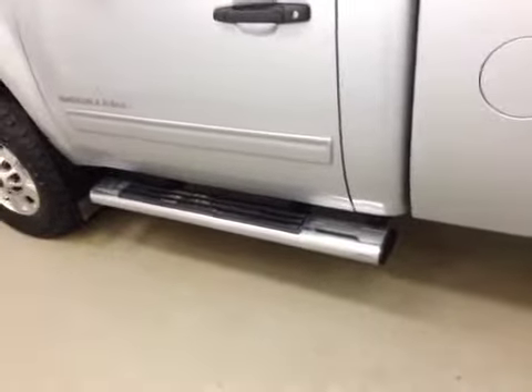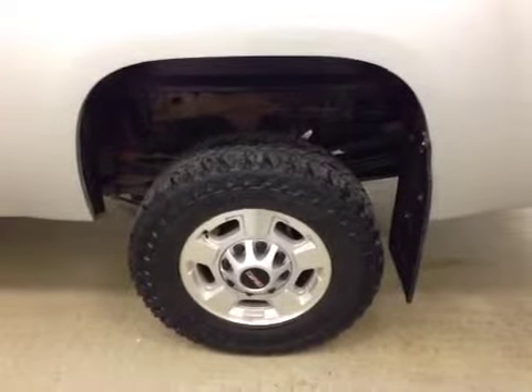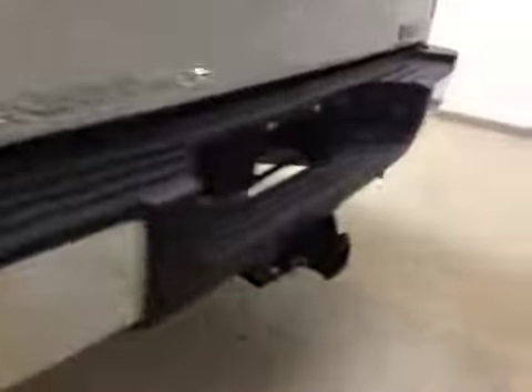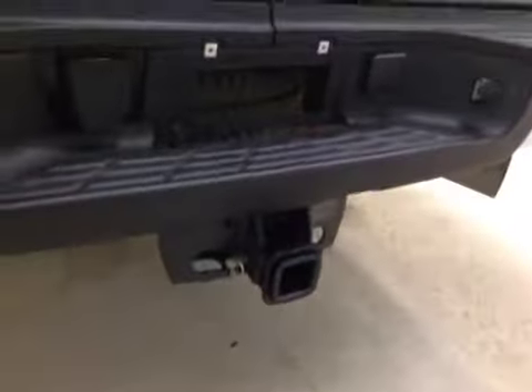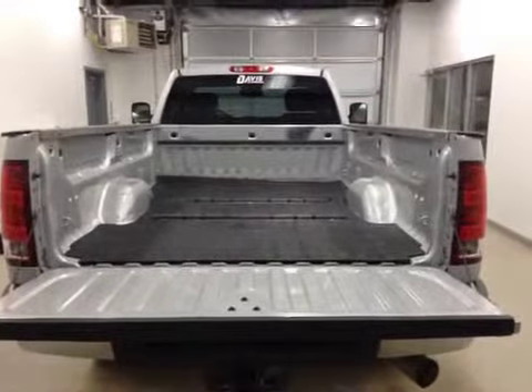Our exterior features include running boards, 17 inch stock chrome alloy wheels with mud flaps, our trailer tow package, and all of our cargo space.